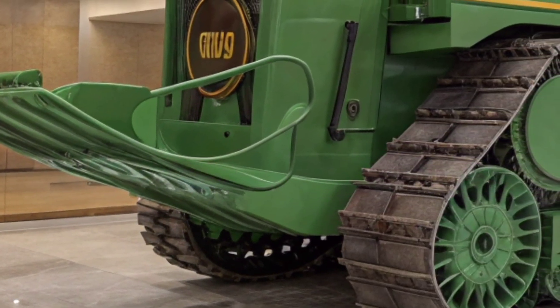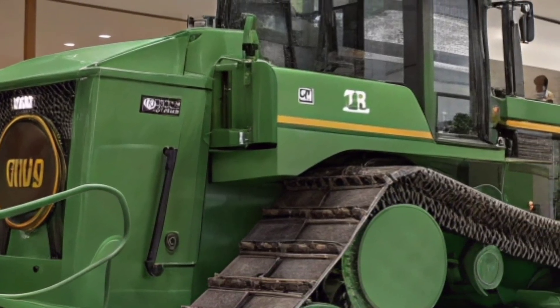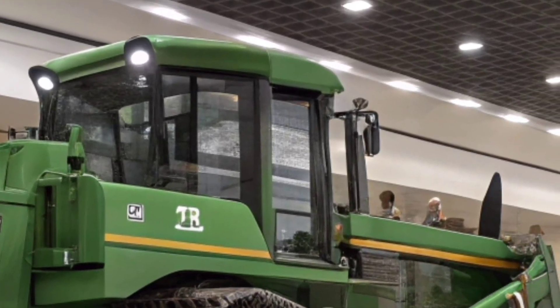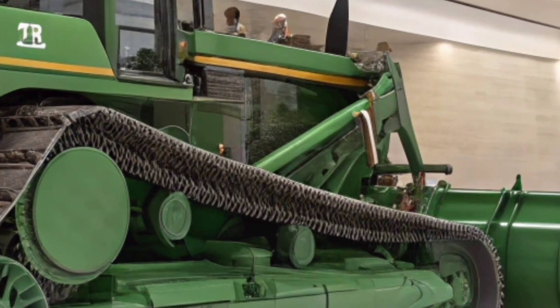The 2026 Caterpillar bulldozer isn't just another machine in the lineup — it's Caterpillar's bold step into the future of heavy equipment. At first glance, you'll notice the refined design. It still carries the rugged DNA Caterpillar is known for, but the edges are sleeker and the lines more aerodynamic.